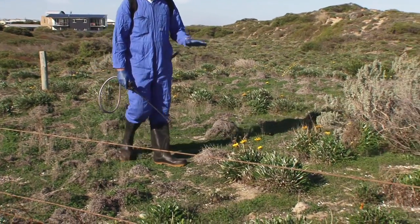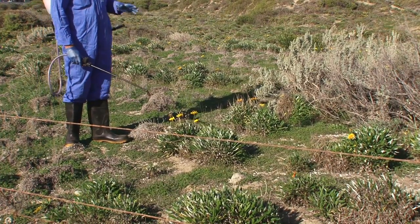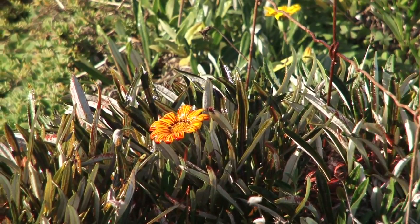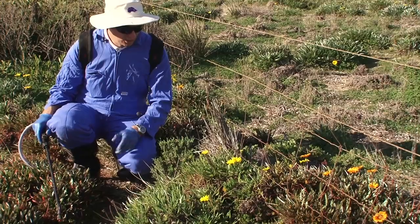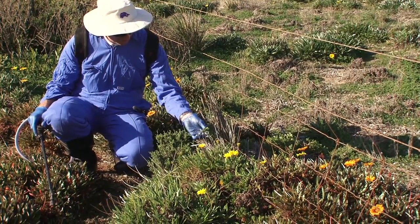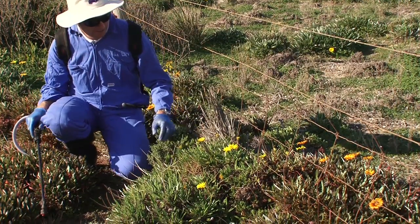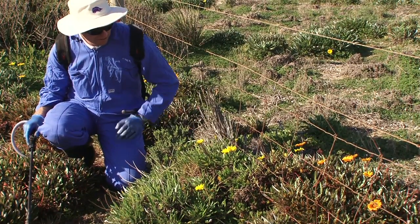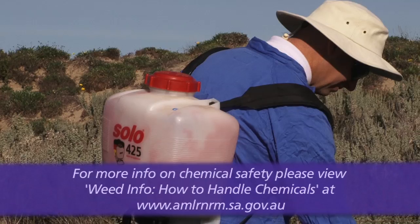We're going to work on this section next to it and push the weed front further along. You want to target plants where there's going to be no off-target damage to native plants. We want to cover all the foliage with the herbicide mixture for the plant to absorb. Always remember not to spray plants where there's native vegetation — in this case you've got some bower spinach as a ground creeper and other plants like ruby saltbush and pymelia. I'm going to hand grub that one at a later date once the gazanias around it have died off. When handling chemicals, follow the label directions and wear the correct personal protective equipment for the task at hand.